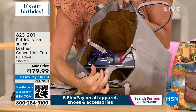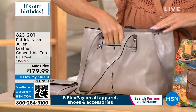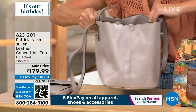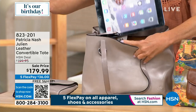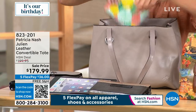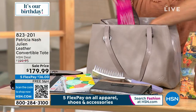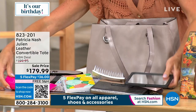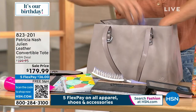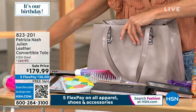Now you've got a full-size tote bag. This is great if you're going to the beach, the lake, the park — maybe you're carrying your lunch, your computer, business files, your kids' things, your baby's things. Whether you're traveling, going to and from work, or going from work to fun — maybe you're going to the gym after work and you want to put your sneakers in here, roll up your gym clothes. Look at this!